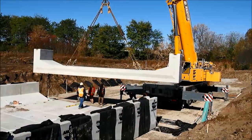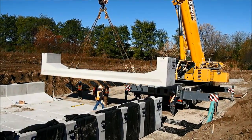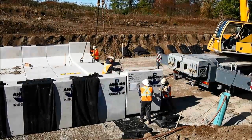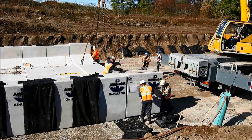The clamshell box culvert was lifted and placed in two sections, starting with the base installation. The cantilever joint design allowed each piece, weighing over 35 tons, to be quickly and easily placed in about seven minutes.